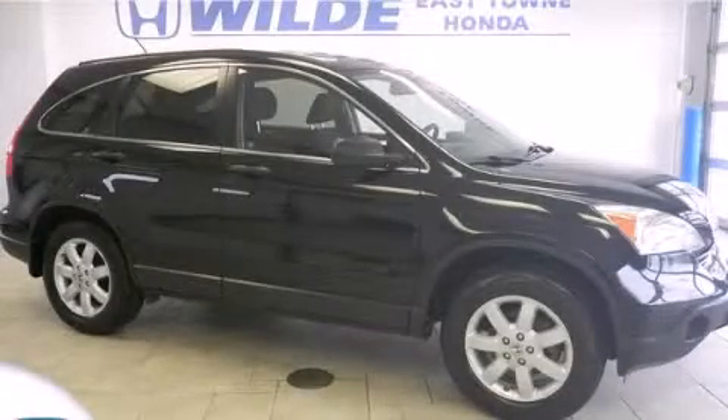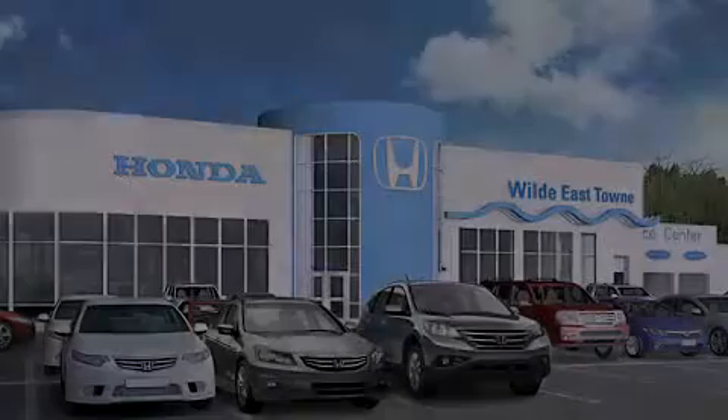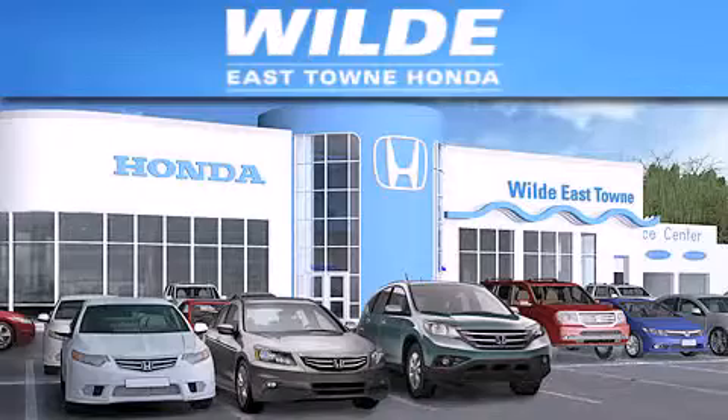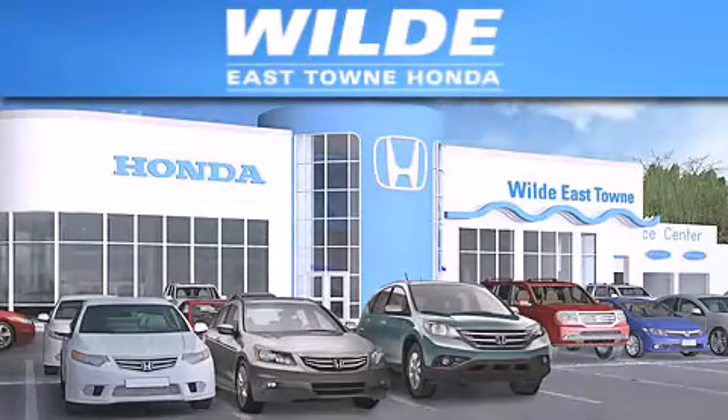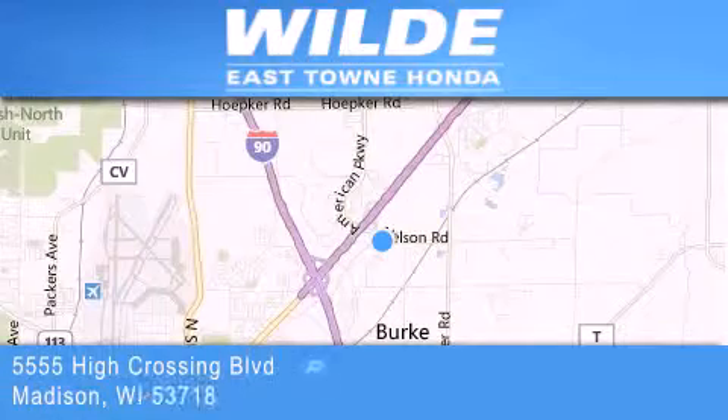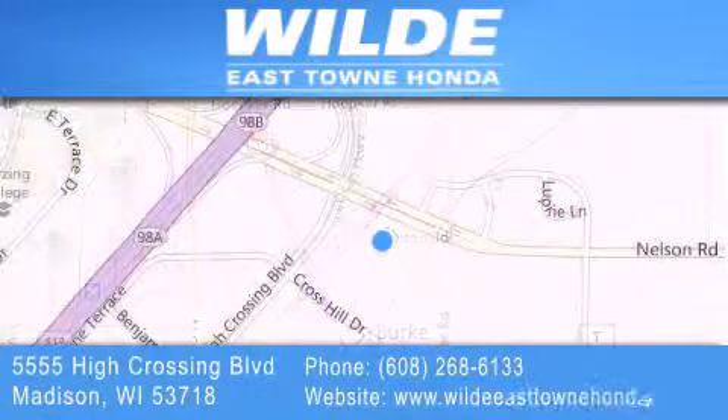Please call today to reserve this vehicle for a test drive. Thank you for considering Wild Easttown Honda for your next luxury vehicle. If you have any questions, please visit our website, give us a call, or stop by our dealership, located at 5555 High Crossing Boulevard in Madison.